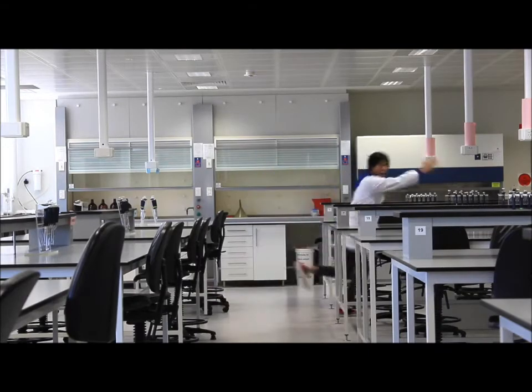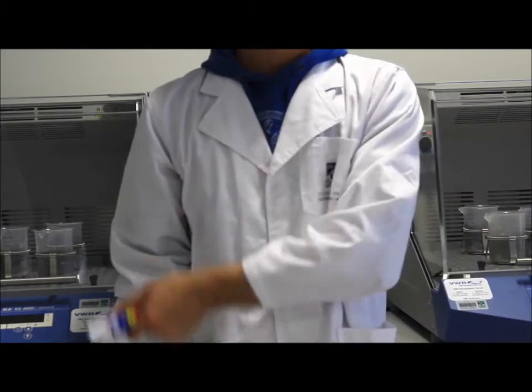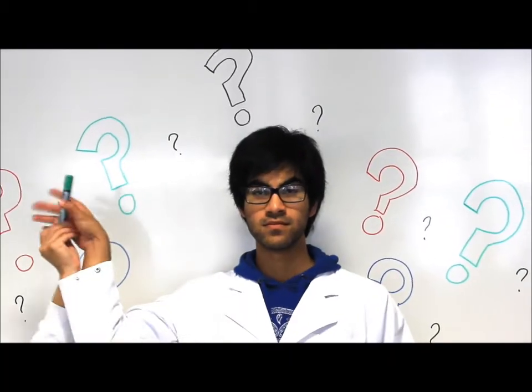Topocloning by topoisomerase 1 — topocloning makes research kinda fun. It cuts just like restriction enzymes, joins like ligase too. Topocloning — now let me break it down for you.